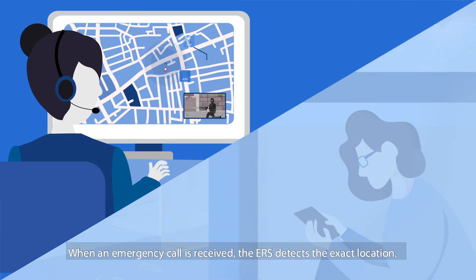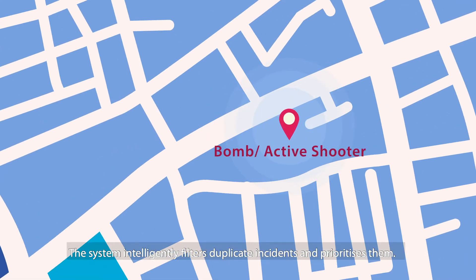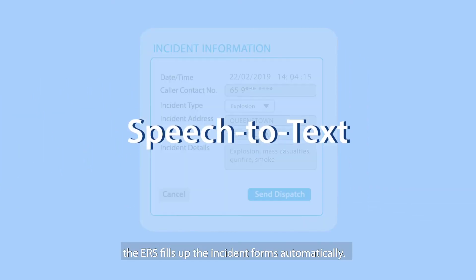When an emergency call is received, the ERS detects the exact location. The system intelligently filters duplicate incidents and prioritises them. When a caller provides information, the ERS fills up the incident forms automatically.